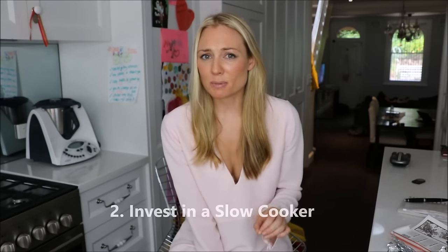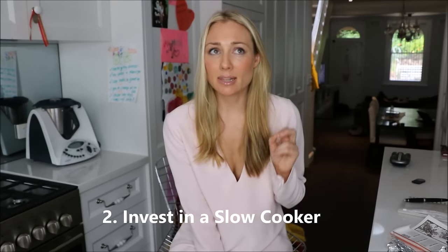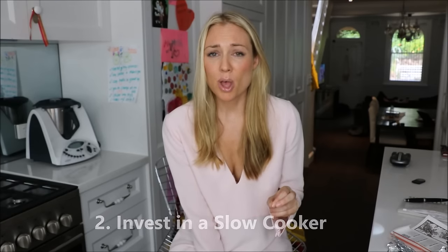Tip number two is to invest in a slow cooker. I didn't realize this, but slow cookers use less electricity than a light bulb. The great thing about slow cookers is the meals cooked in them are incredibly nutritious, and you're also cooking a large quantity of food that can serve many meals for the whole family or over a long period of time. So it's a great way to cook in bulk economically and it's also incredibly time efficient.